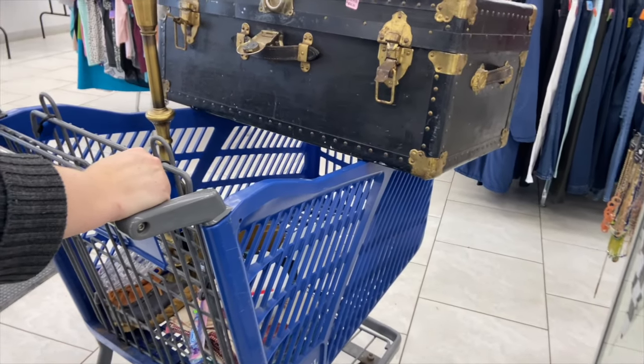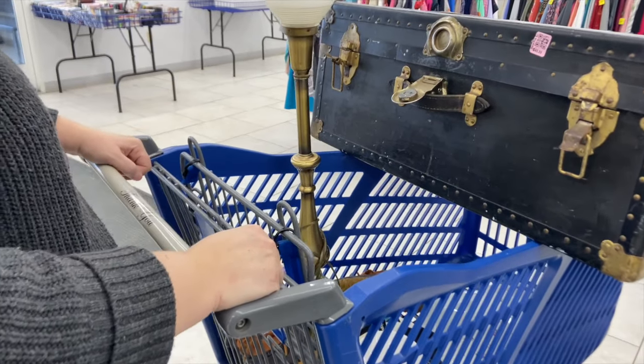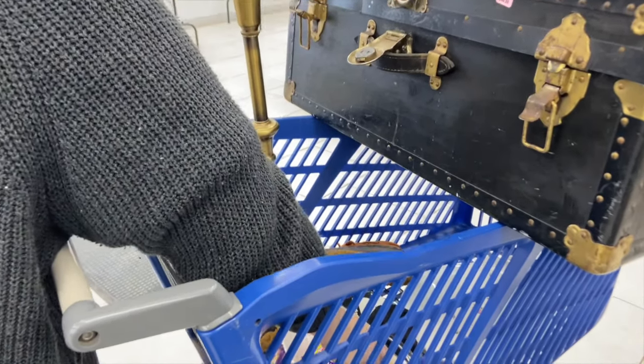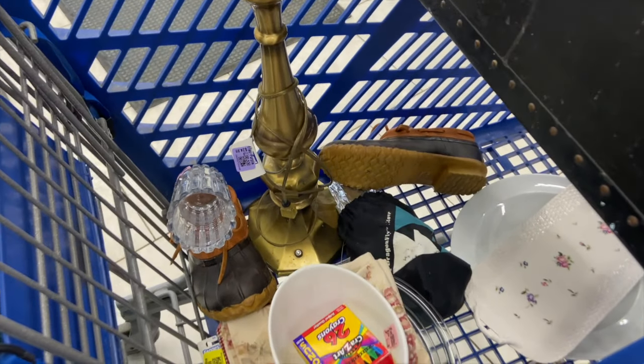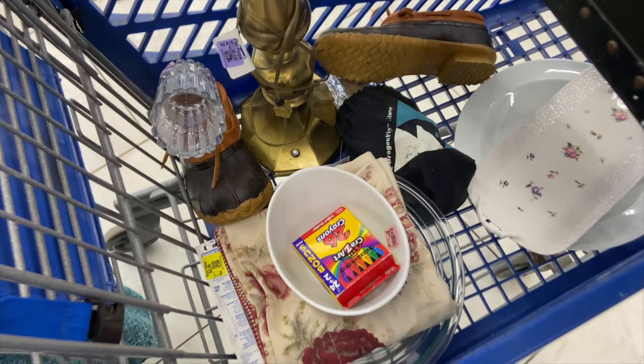Daniel and I stopped at a thrift store recently and found some great things and a few items that I had been on the lookout for. I also had my 50% off coupon with me, so I was pretty happy with my thrift haul.